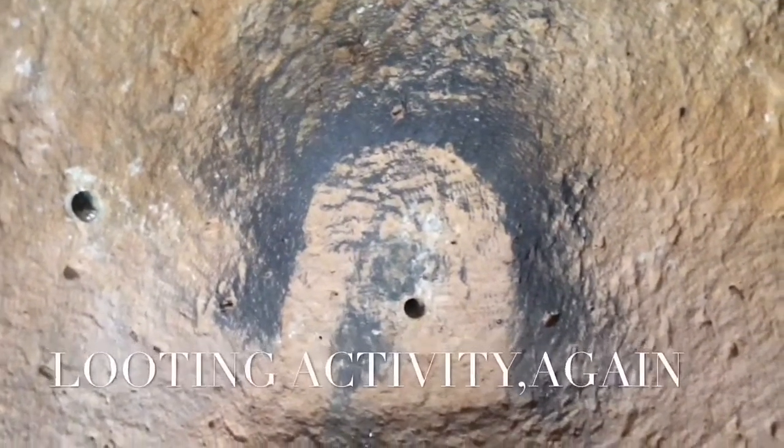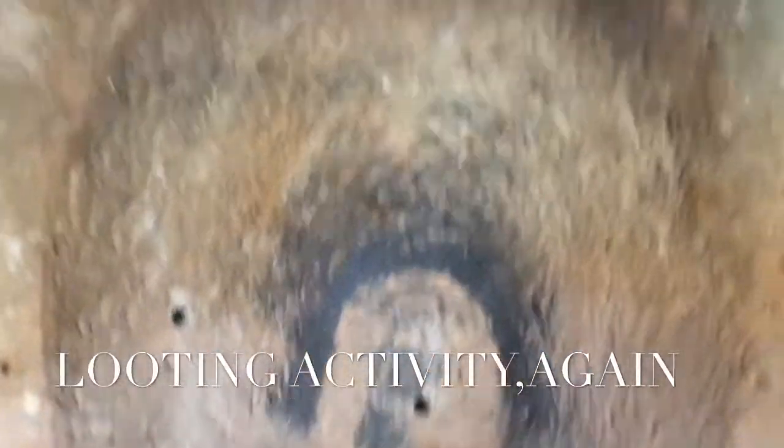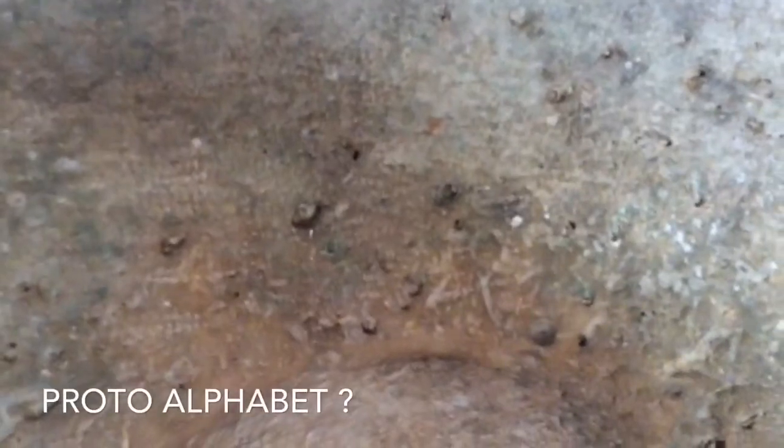I can tell there's something here. Look at these letters — maybe symbols. That was done by looters who tried to find something behind this structure, but what matters here are these signs — unidentified, incomprehensible. They may relate to more ancient times, maybe proto-alphabet times. Look at these signs — this is really unique, I haven't seen this anywhere in the area.